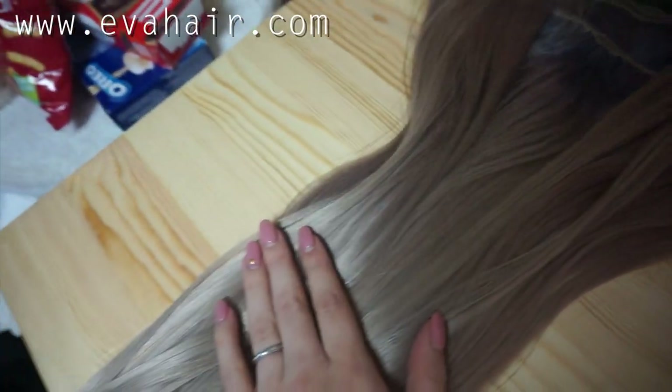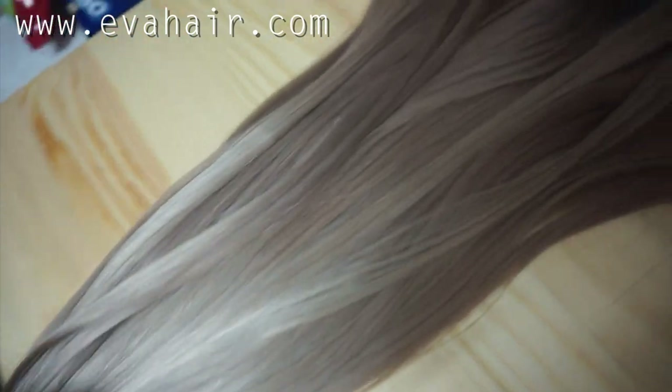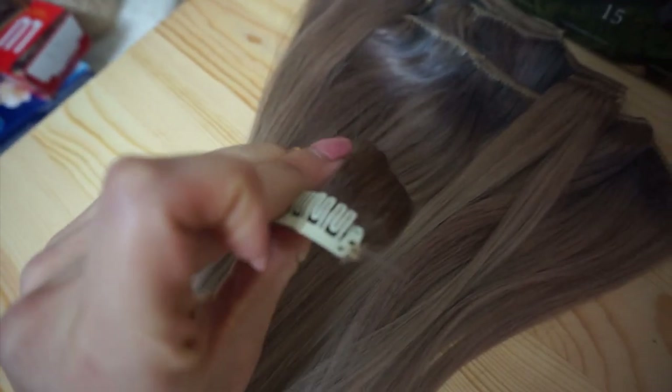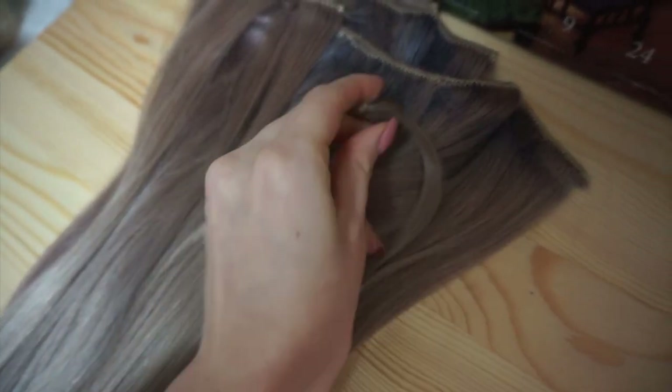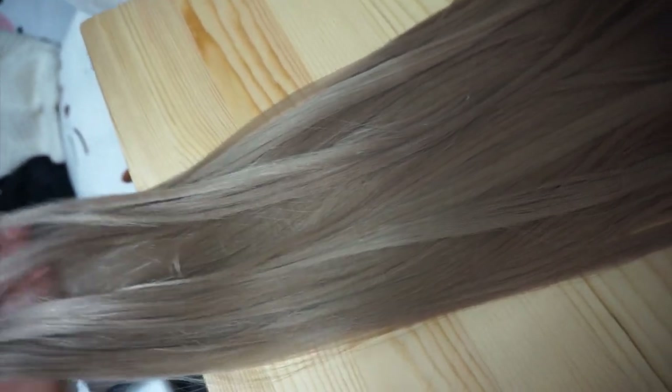So I'm going to try these in my hair now and see how they go. These were sent to me by Eva Hair to review. I've had a couple of their wigs before and I really like them, so I'm looking forward to trying their extensions. I've had problems with the clips on some extensions that I've reviewed before — they were hard to open and hard to secure in your hair — but these ones feel good. I'm going to try and blend the colors together as much as I can, but it's not going to be perfect just because the shade isn't exactly like my hair.